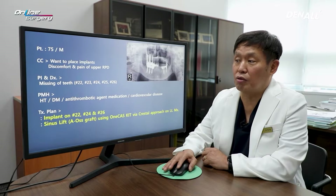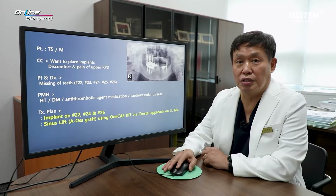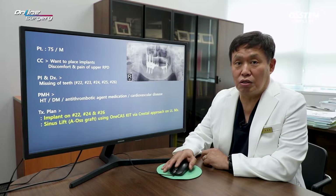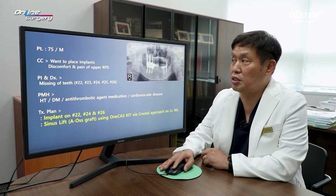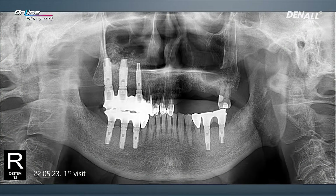Looking at the patient's medical history, the patient had hypertension and diabetes, but they were under control. Due to cardiovascular disease, an antithrombotic agent was being taken. The patient's medical situation is much more stable now. The patient also smoked, and from a different dental clinic he was told that implant treatment was not viable. As a result, a few years ago the patient received an RPD.